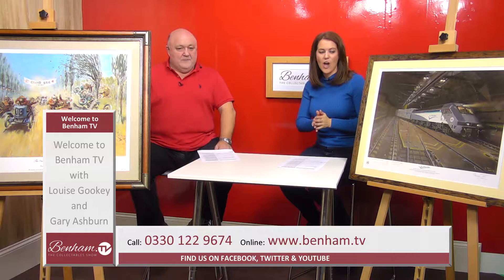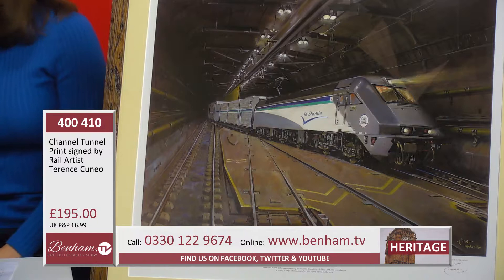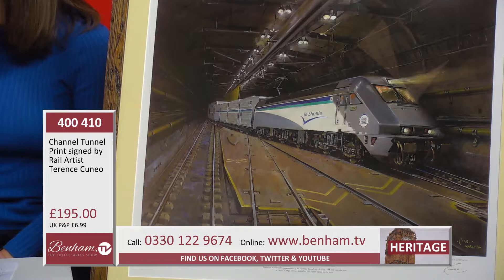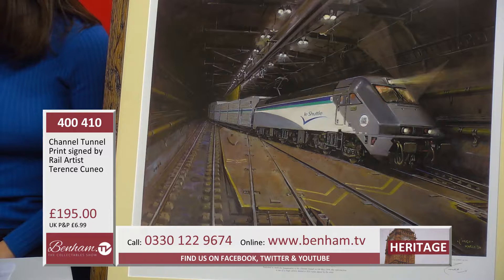Here on Benham TV we've got two wonderful paintings. First off we're going to start with product number 400 410 — it is the Channel Tunnel print, signed by the artist, the rail artist Terence Cuneo. It's a beautiful piece of art; he's one of the world's most renowned painters and artists of railway paintings. This particular one has also been signed at the bottom, as you'll probably see, by the two co-chairmen.